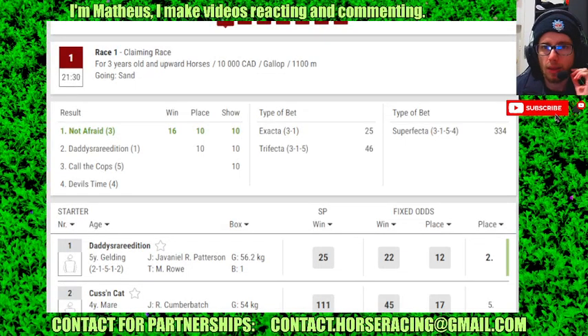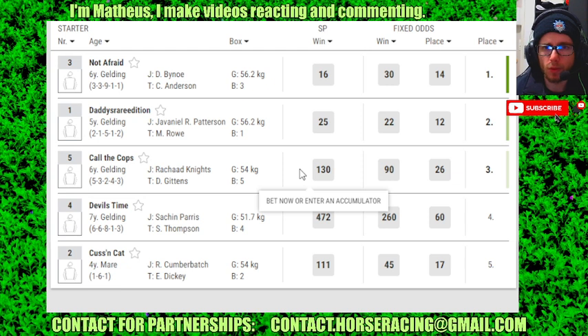Hello guys, we're just using a Cineboy Dallas Race 1. Number 3 in 4 is 1 in 2nd, 5 in 30.